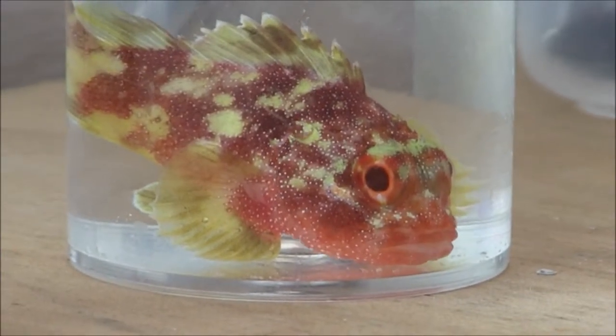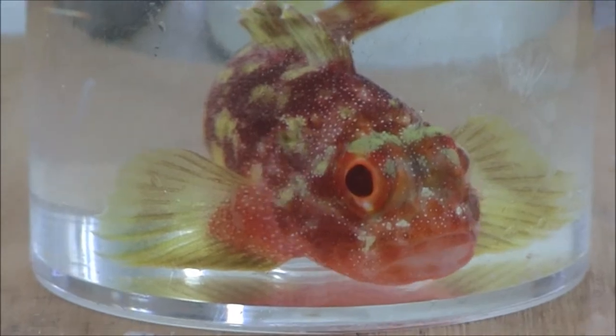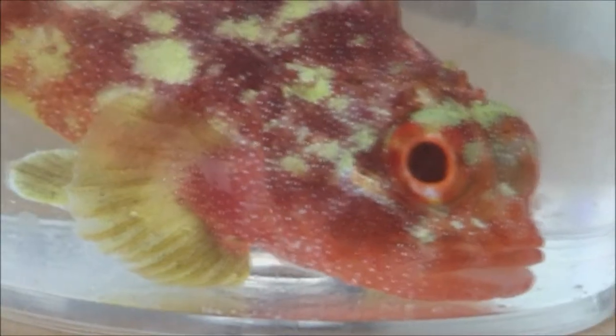It's a small species, it only grows to about seven centimetres, and it lives in coral heads, so it's quite hard to find usually. It has the typical venomous spines on the dorsal fin that scorpion fish have, and a very spiny head too.